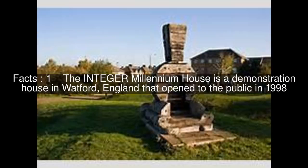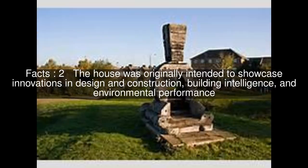The Integer Millennium House is a demonstration house in Watford, England that opened to the public in 1998. The house was originally intended to showcase innovations in design and construction, building intelligence and environmental performance.